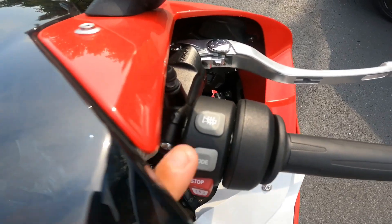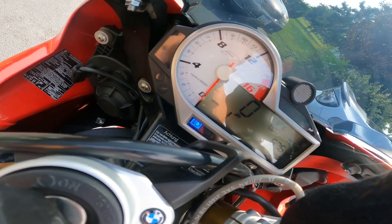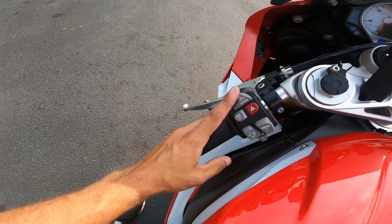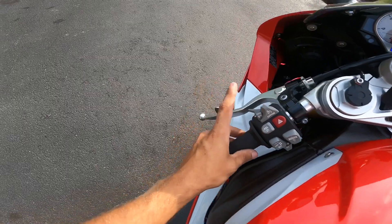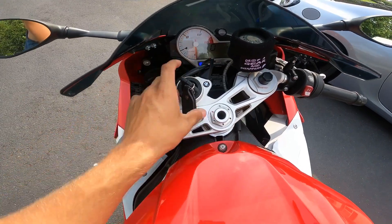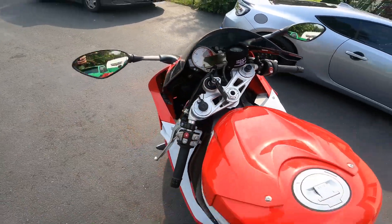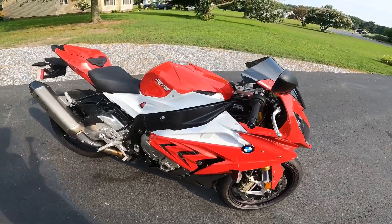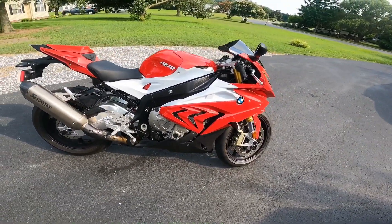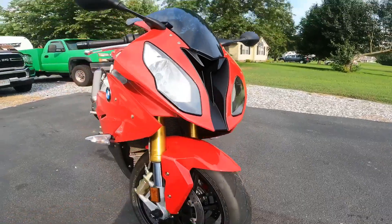We also have heated handlebars — hit that little button and it comes on underneath. You have track ABS, cruise control, a slick mode, turn signals, and high beams. The newer ones definitely have more options. Overall, this bike has a decent amount of options — it's a big upgrade from the 600, definitely going from a Honda to a BMW, which is super sick.